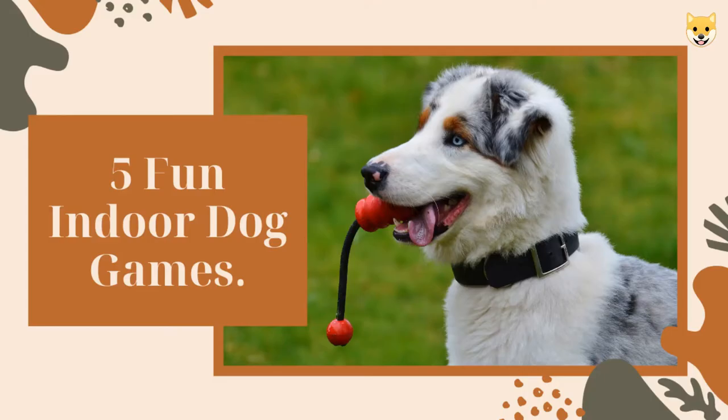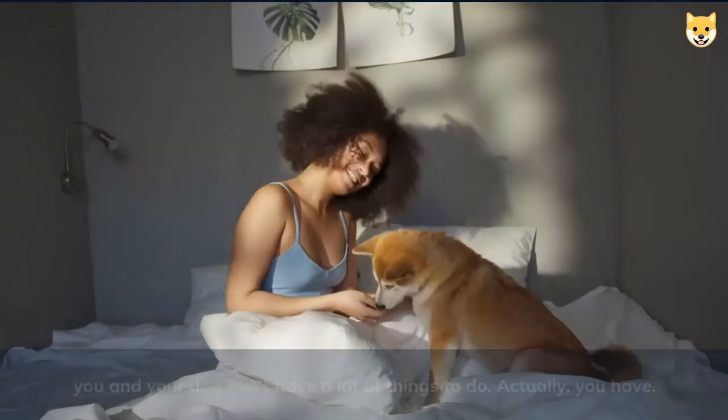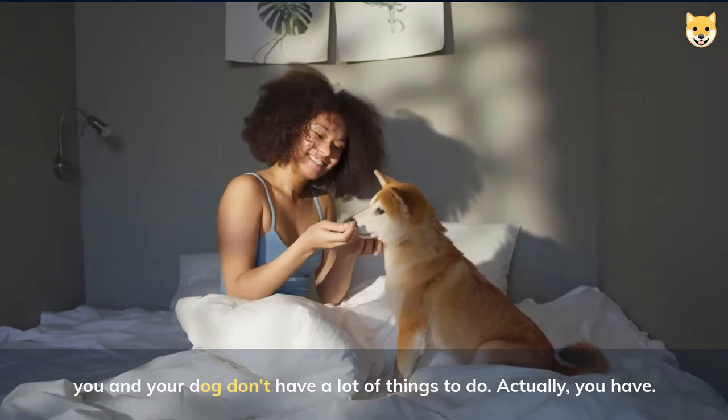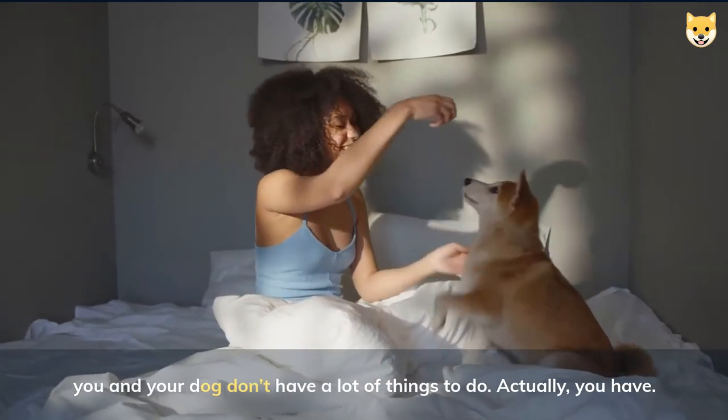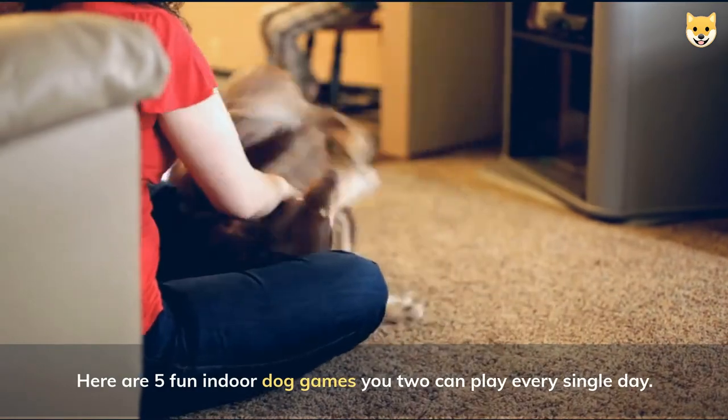Five fun indoor dog games — during the pandemic or whenever the weather is bad, you and your dog don't have a lot of things to do. Actually, you do! Here are five fun indoor dog games you two can play every single day.